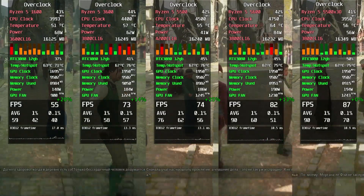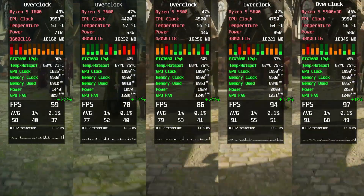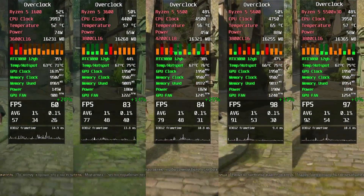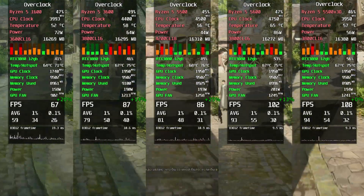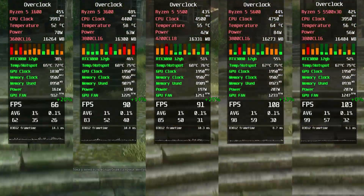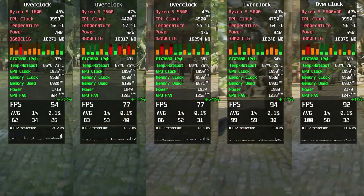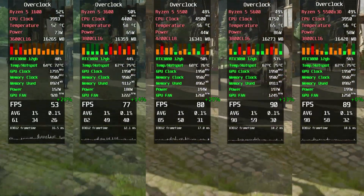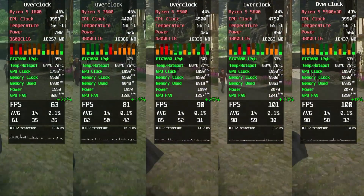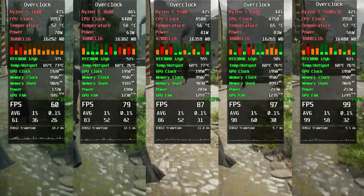Hogwarts Legacy overclocked — another game where the Ryzen 5600 managed to catch up to the 5500X3D, showing very solid performance. The Ryzen 1600 also received a nice overclocking boost, reducing FPS dips significantly, though not eliminating them entirely. The Ryzen 3600 and 5500 remain almost identical, so nothing new here.